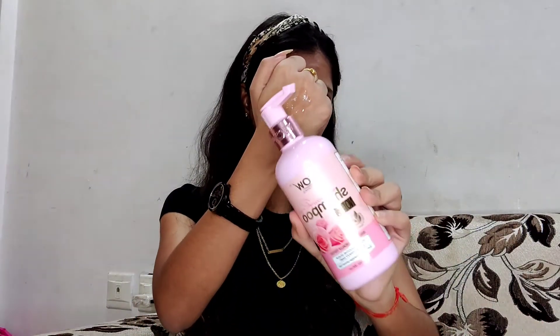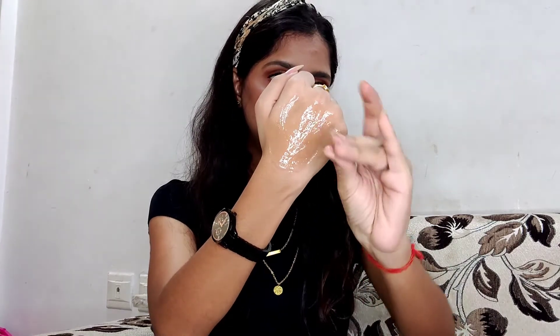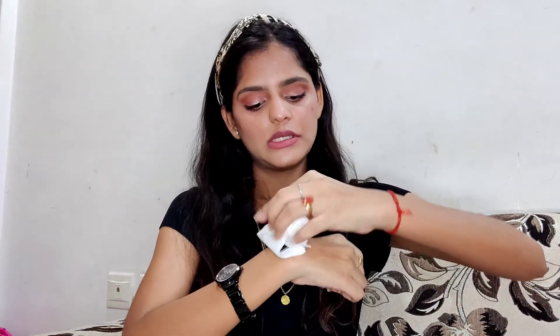The shampoo has a clear, gel-like consistency and a fragrance of rose. If you've ever smelled an air freshener with a rose fragrance, this smells exactly like that. It's a transparent shampoo. I love the smell — it's not irritating at all and won't linger on your hair all day. It just has a subtle hint of roses.